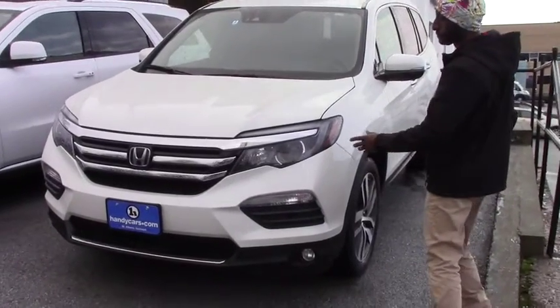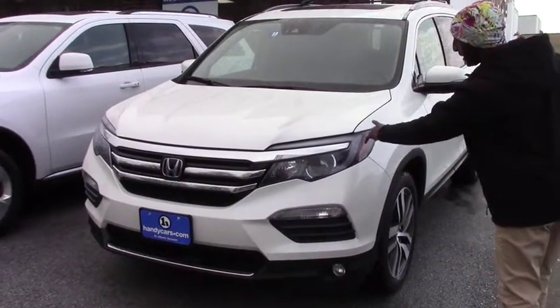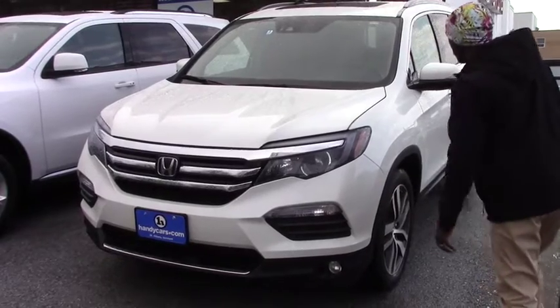We do have daytime running lights with LED lights, and also we have fog lights on this vehicle.